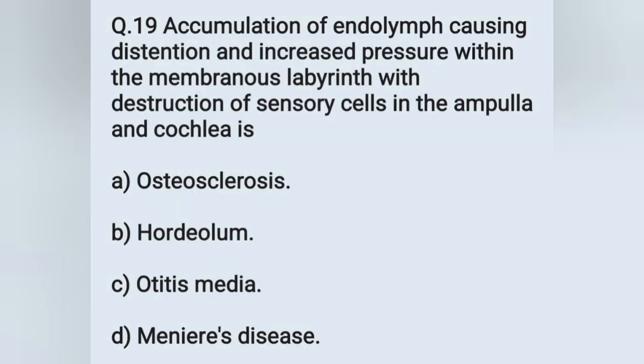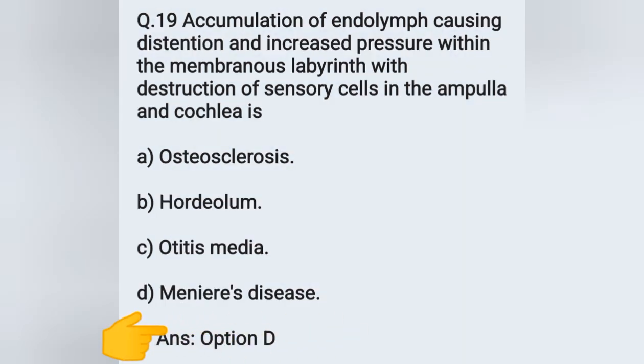Question number 18: accumulation of endolymph causing distension and increased pressure within the membranous labyrinth, with destruction of sensory cells in the ampulla and cochlea, is. Options: A) otosclerosis, B) hordeolum, C) otitis media, D) Meniere's disease. The correct answer is option D — Meniere's disease.